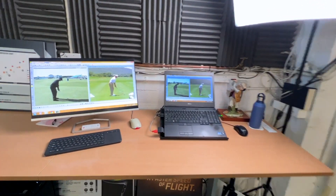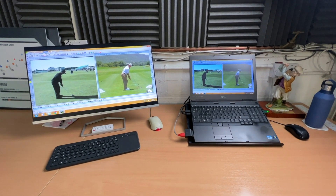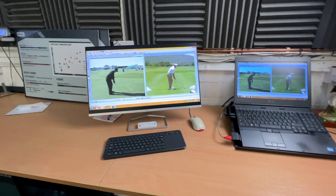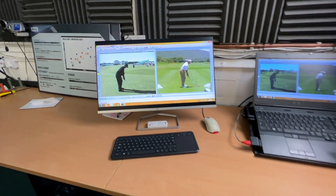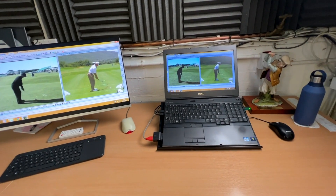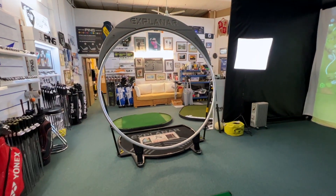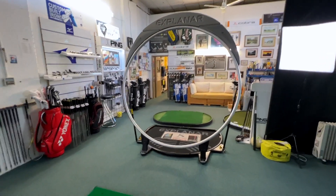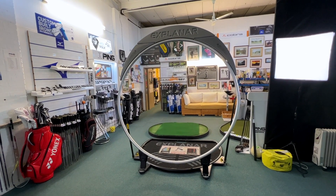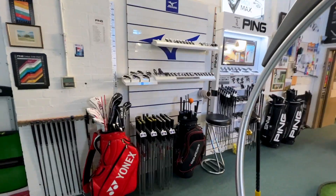I use quite an old system for my swing analysis software — a program I bought back in 2010. It does the job. I've got a couple of monitors here; I video people's golf swings and bring them up on the monitor so they can see them. I find video analysis really helpful for my pupils. Here we've got the Explanar, which you may or may not have seen — a teaching system that's been around for about 20 years now. Really great teaching system, especially great for beginners.